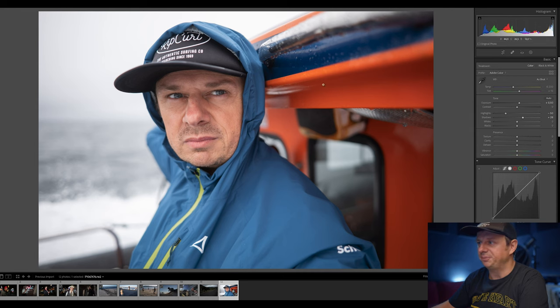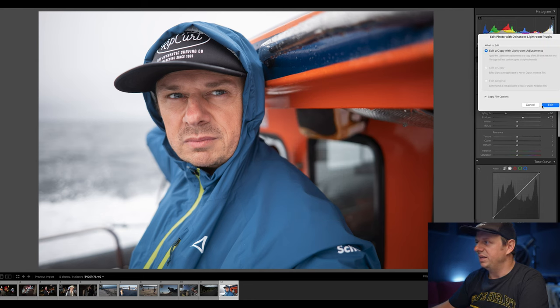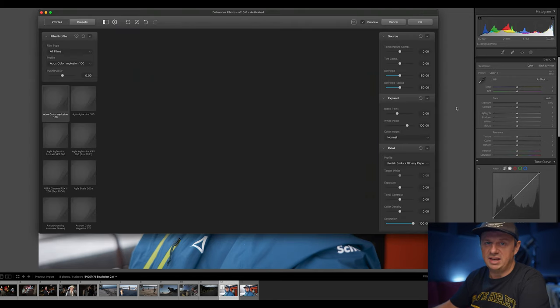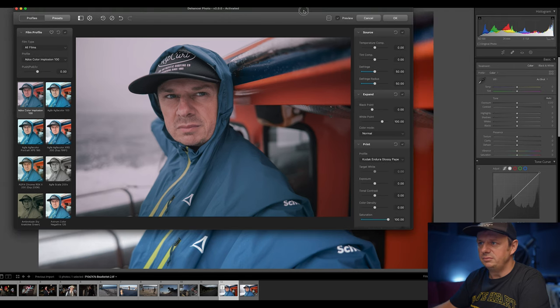So let's open Dehancer — add it in, Dehancer Lightroom plugin. In this case it opens up the photo as a 16-bit TIFF file in Dehancer. By the way, this not only works for RAW files but also for TIFF files, and it probably also works for JPEGs — though I wouldn't recommend using JPEGs, but in theory you could.